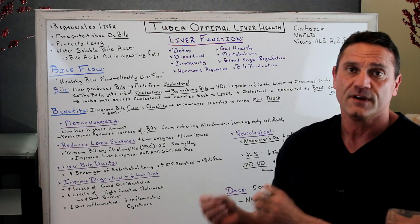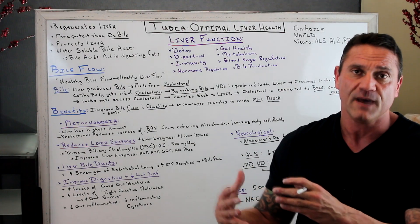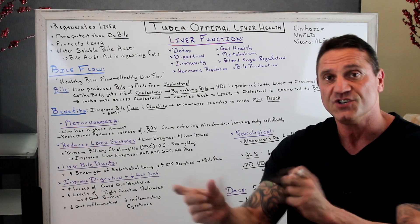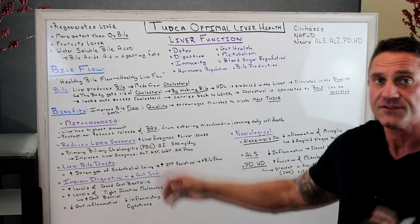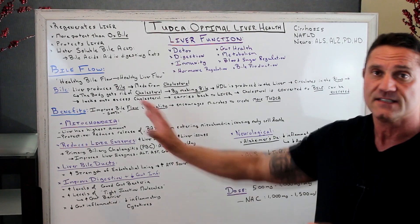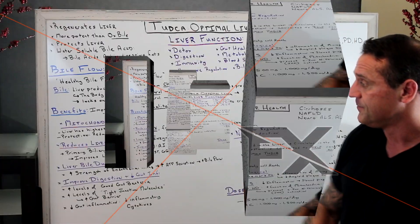TUDCA reduces the release of BAX from entering the mitochondria, which causes early cell death. We all have cells pre-programmed for apoptosis — pre-programmed cell death — and when cells get weak and die, yes you want that. But you don't want the BAX molecule to go in there prematurely and kill all the mitochondria. So TUDCA prevents the release of BAX — it provides protection. In addition, let's talk about liver enzymes.